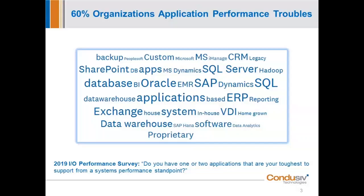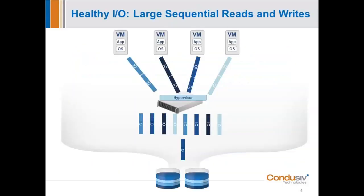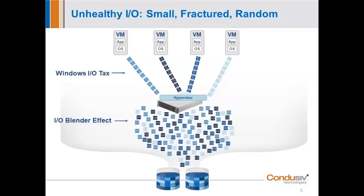Why is that? What happens to IO in a virtualized environment? While virtualization has been great for server efficiency, it has been horrendous for IO performance. What you're seeing here is the most efficient IO environment possible: large contiguous writes coming out of the Windows OS, moving down through the hypervisor, down to storage, and back again. But here's what happens as soon as you virtualize — two inefficiencies enter into every single virtualized initiative in the world: the Windows IO Tax and the IO Blender Effect.